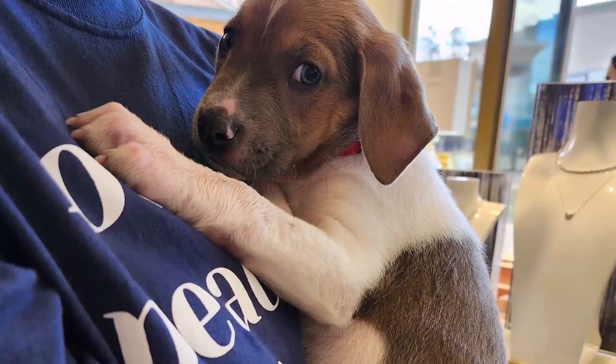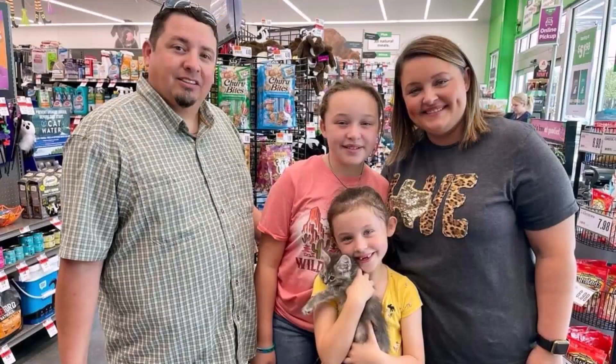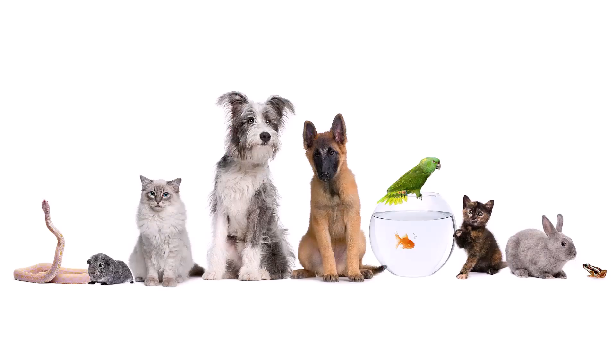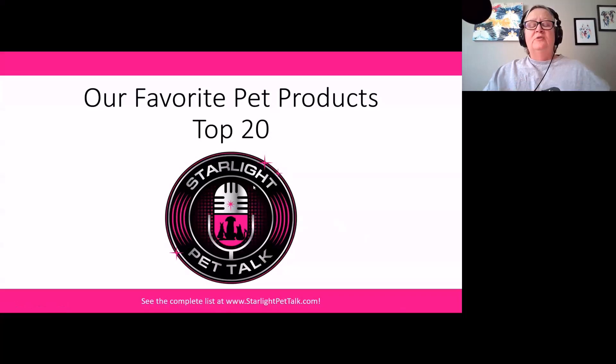I've rescued thousands of animals and helped people just like you find the right pet for their family. My mission is to help pet parents learn all the ways that they can care for, live with, and even have fun with their pets, so they can live their very best lives and their pets can too. Welcome to Starlight Pet Talk.